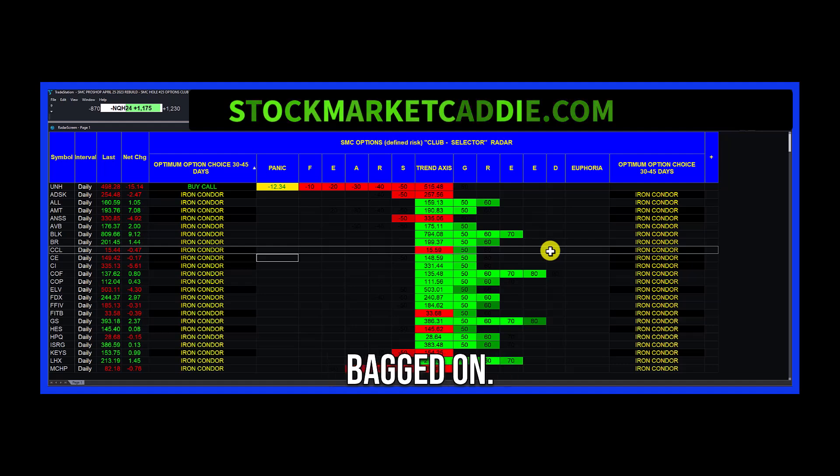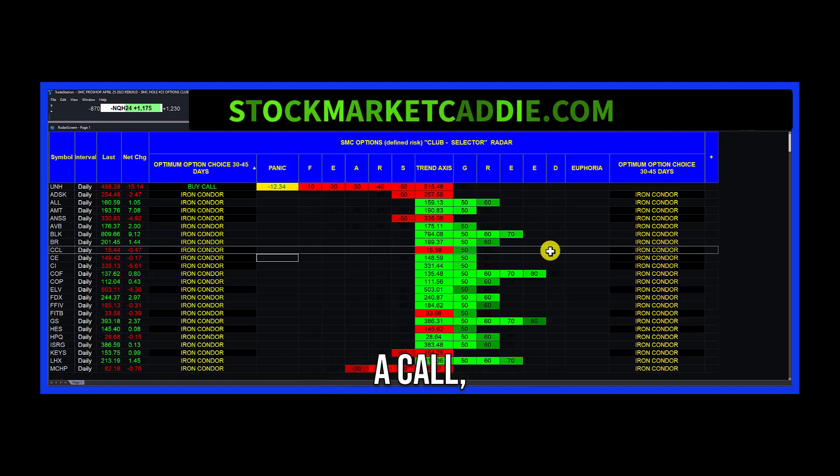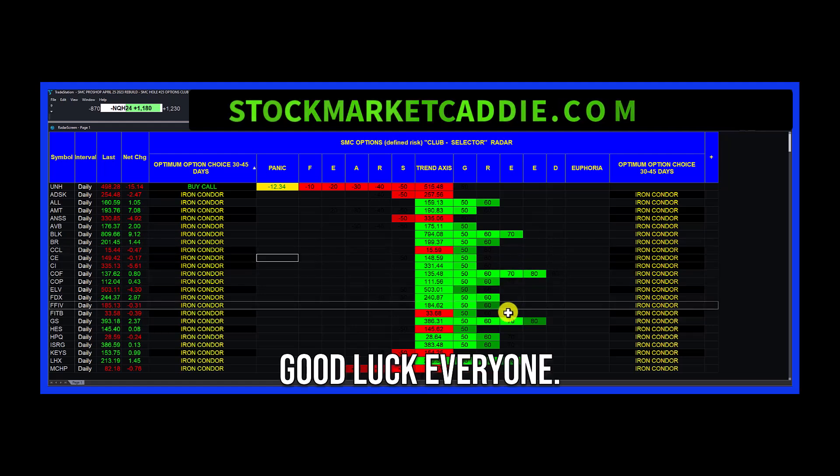Once again, I'm Bagger Don. This is StockMarketCaddy.com. You are welcome to visit our website, StockMarketCaddy.com — C-A-D-D-I-E dot com. And if you still have questions and you want to give me a call, you can reach me 9 a.m. to 9 p.m. any day at 813-758-8263. Good luck, everyone.